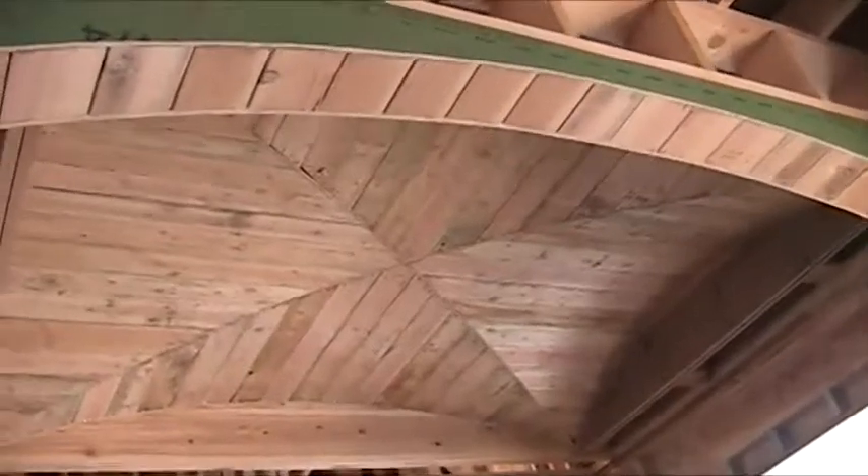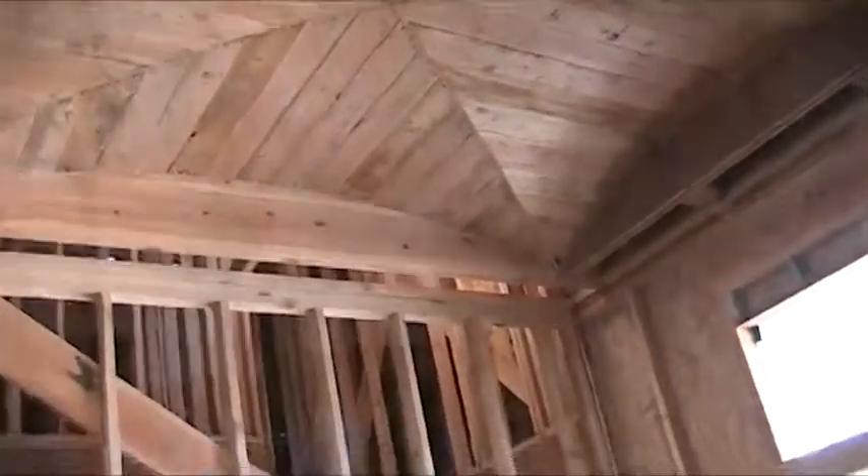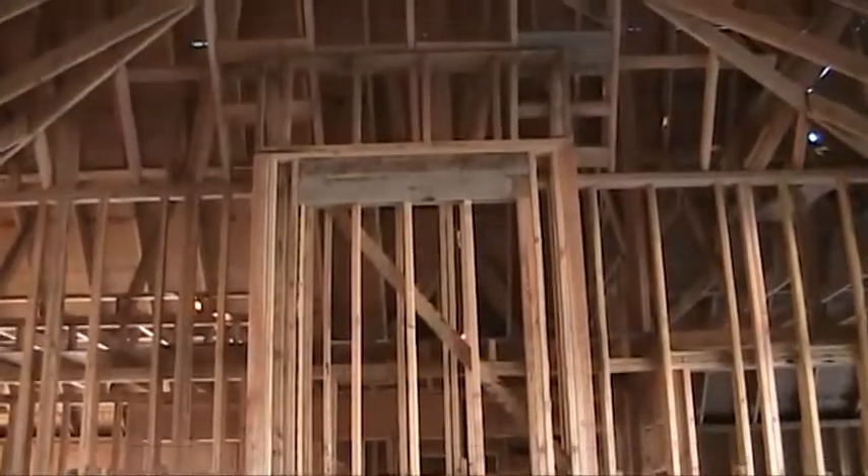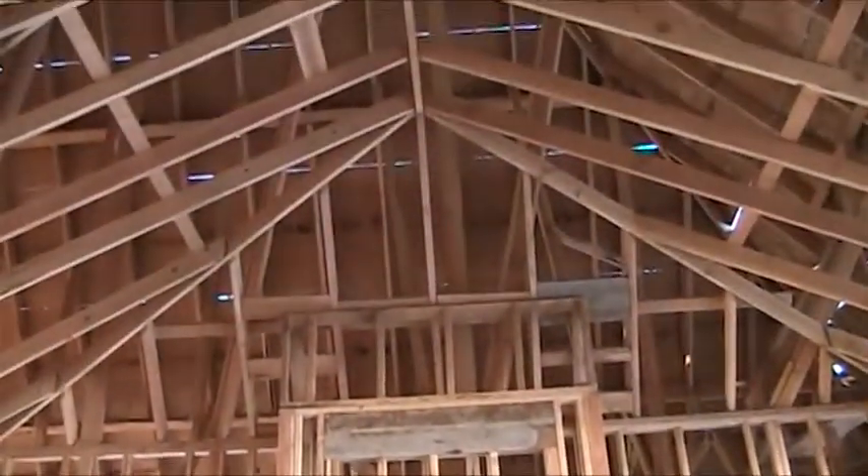When you go in the house, in the entry to the right you see a dining room, and right ahead of you you see a living room with big high vault ceilings. Over to the left you can see there's going to be a fireplace. This fireplace is going to have rock that goes all the way from the bottom all the way to the top and touch that ceiling.